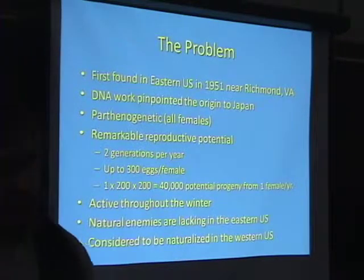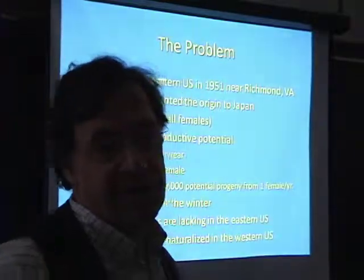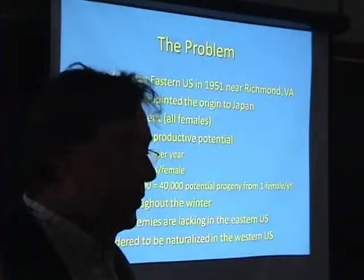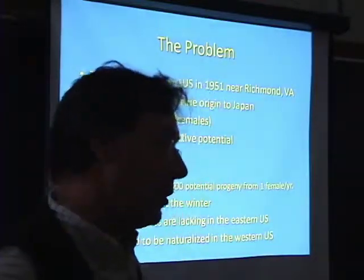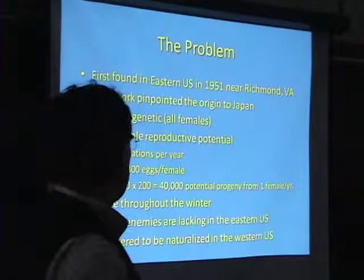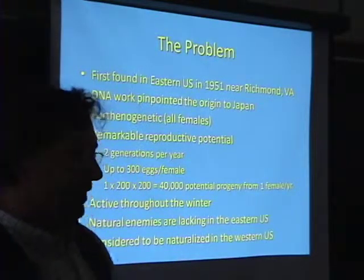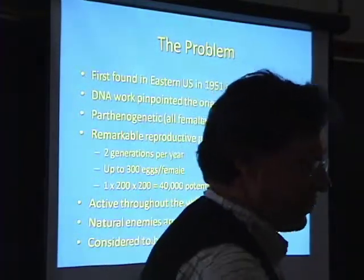The hemlock woolly adelgid is considered to be naturalized on the West Coast. I'm from the West Coast, and when I studied forest entomology, nobody even mentioned it. It's never been a pest, it's never been a problem. The natural enemy complex is very well established, very broad, very rich — it's under control. I was actually just visiting my parents the other week, and sure enough there was a hemlock woolly adelgid on hemlock trees right down in the park.